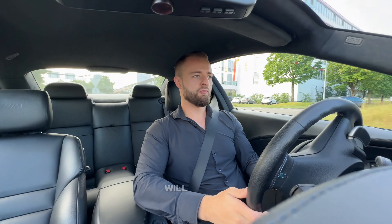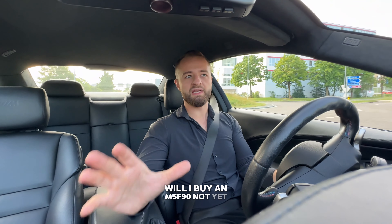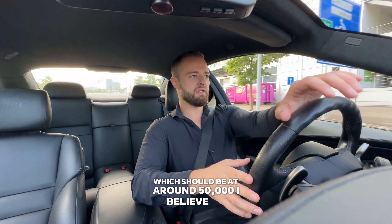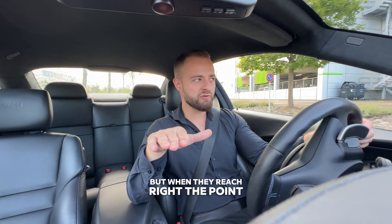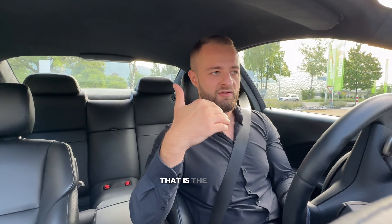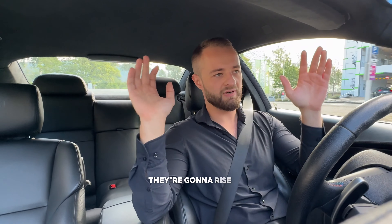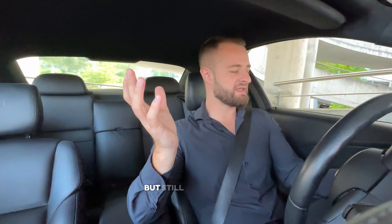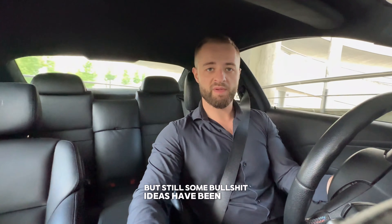Will I buy an M5 F90? Not yet. I think they will go down in price a little bit more. Once they reach the lowest point - around 45 to 50k - I think that's the right time to buy. Because all of a sudden they're going to rise up in value, just like the E60 did, just like the E92 and all those cars did. I'm waiting for the same thing to happen with the F90.